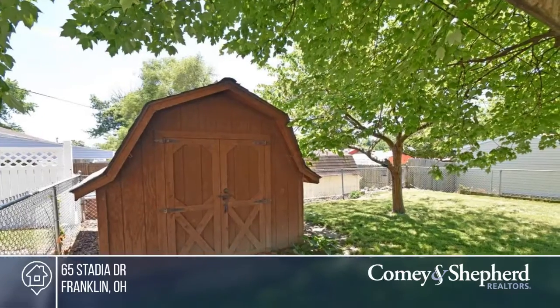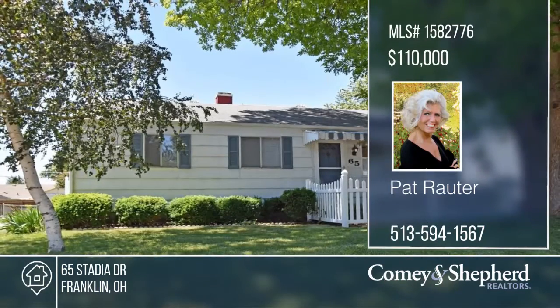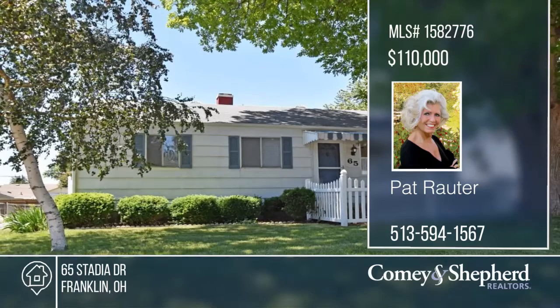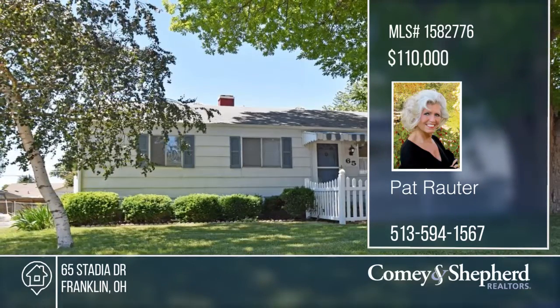Phone Pat for your personal tour. I'll see you next time.